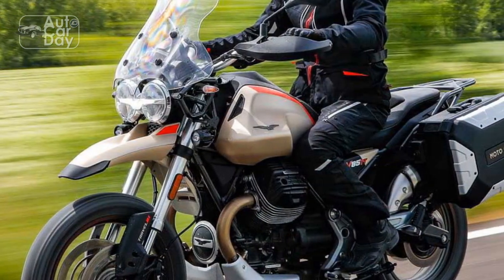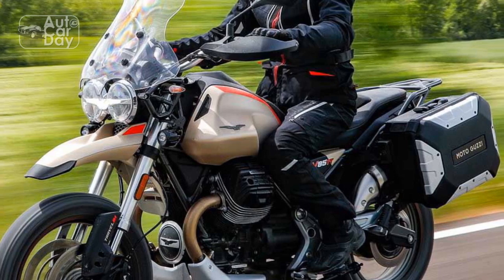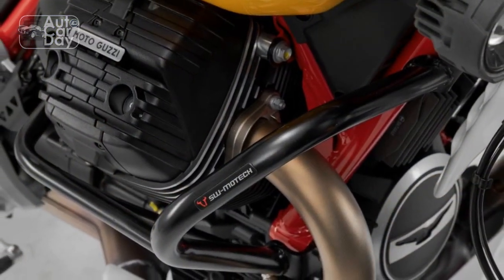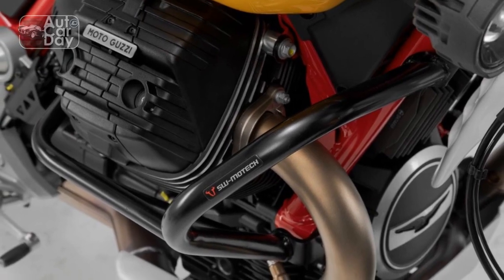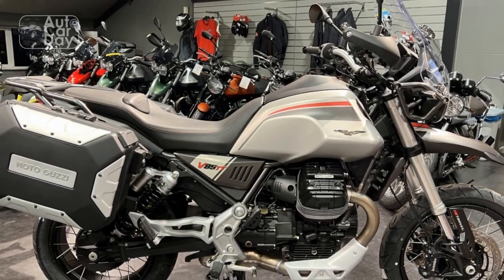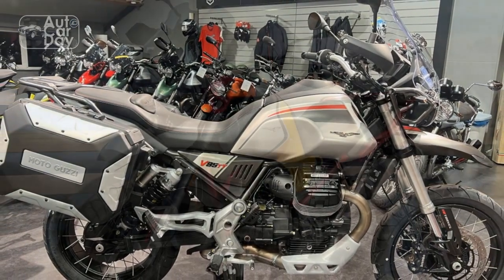5. Unique handling: The transverse engine layout results in a low center of gravity, contributing to agile and responsive handling that's well-suited for both on-road and off-road riding. 6. Comfortable riding: The ergonomically designed seat and well-placed controls ensure comfort during long rides, making it an excellent choice for riders seeking extended touring capabilities.